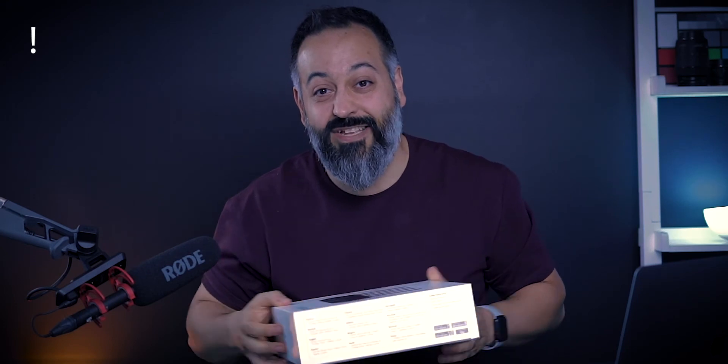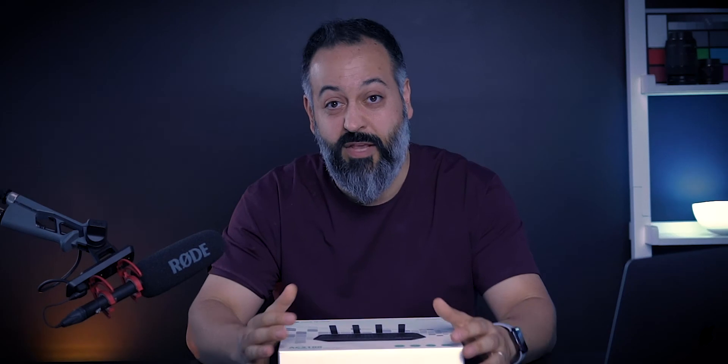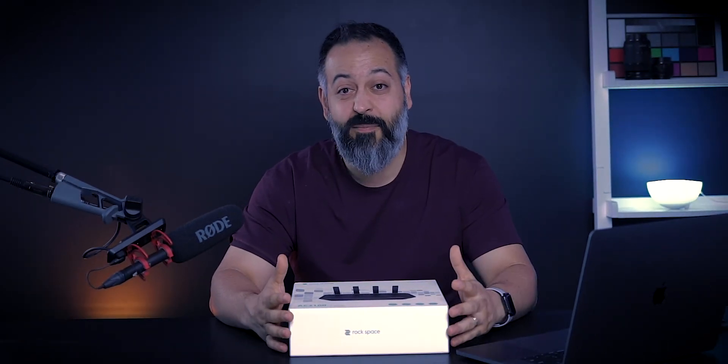Hopefully by now you've been able to figure out the secret code embedded in the video. If you did, go to my Instagram page — link is in the description below — send me a DM with what that code is, and then comment below that you found it.